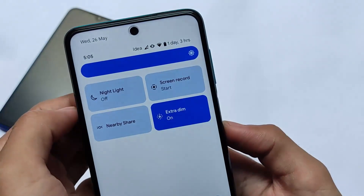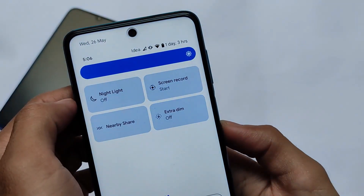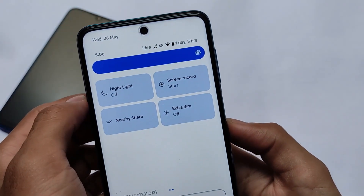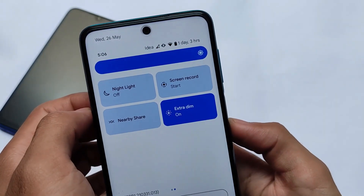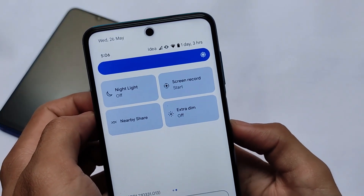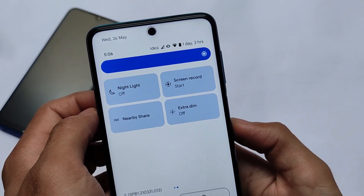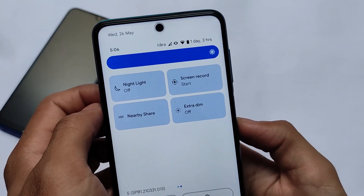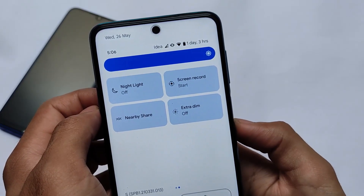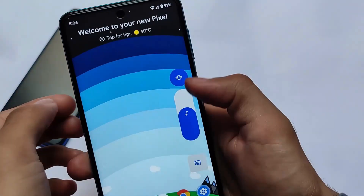The second feature, which many users may not know about, is the Extra Dim feature. If you use brightness at 100%, you'll see brightness changes when you enable the Extra Dim option — it decreases your device brightness a bit more than the minimum. This is a very interesting feature in Android 12 Beta 1. I personally liked it a lot. Whether it will be useful for all users remains to be seen, but right now it's available for very limited devices.